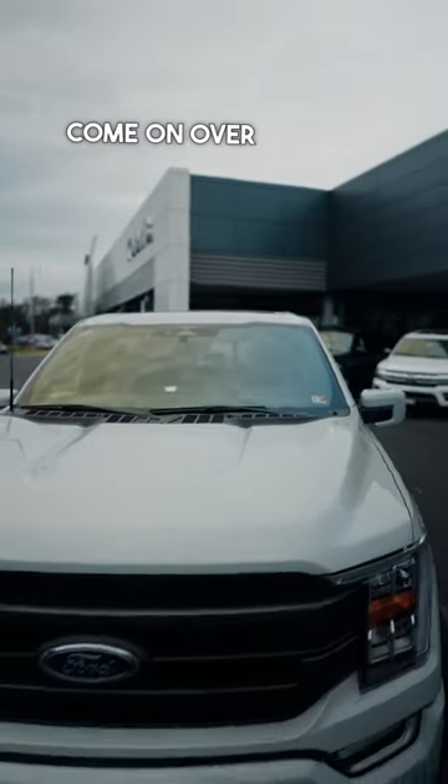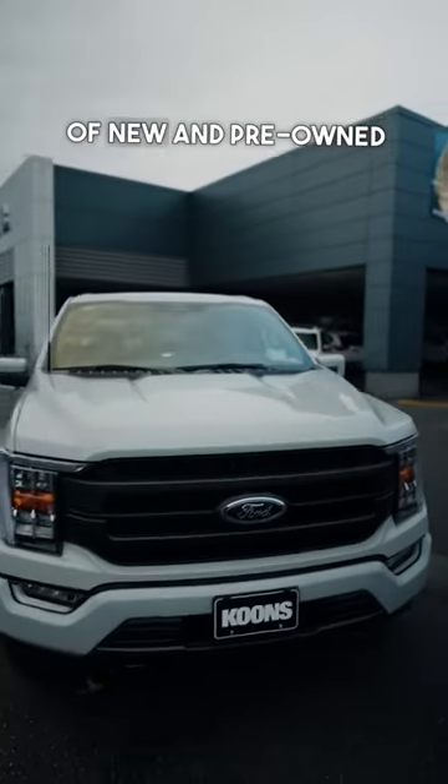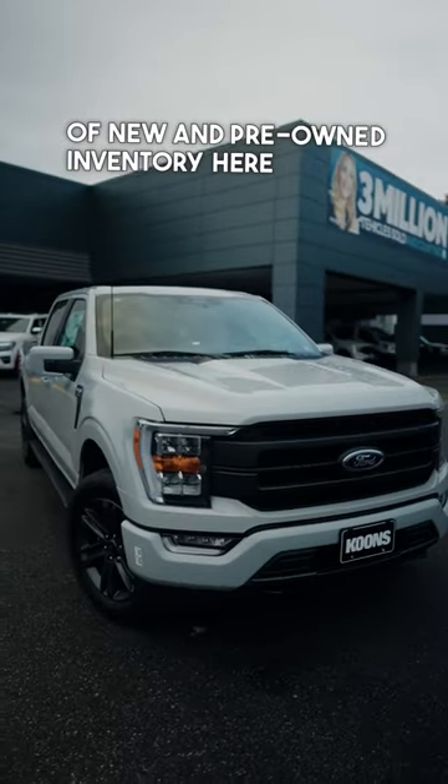So come on over and check out our wide selection of new and pre-owned inventory here at Coons Ford of Falls Church.